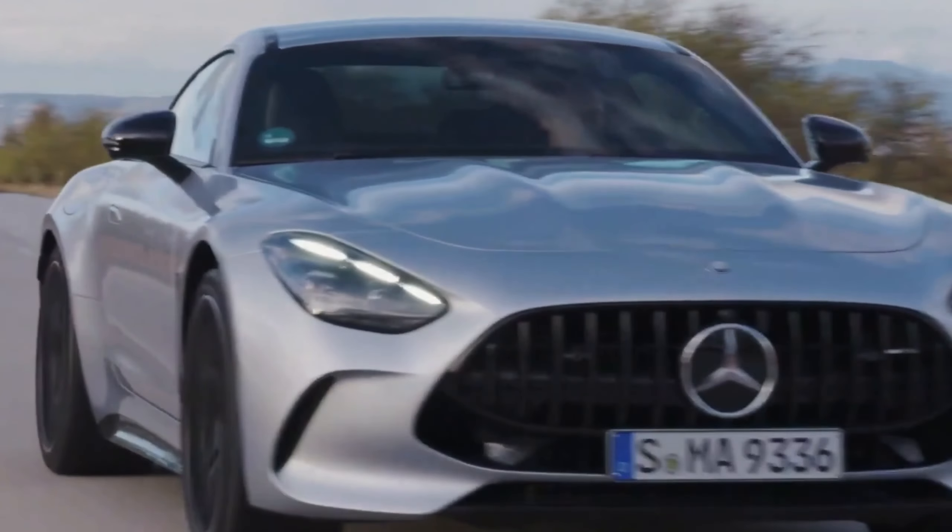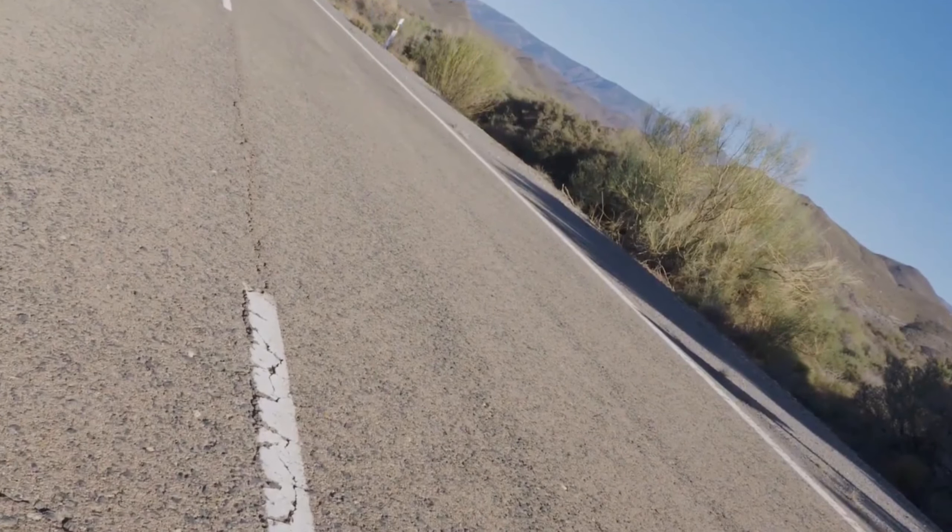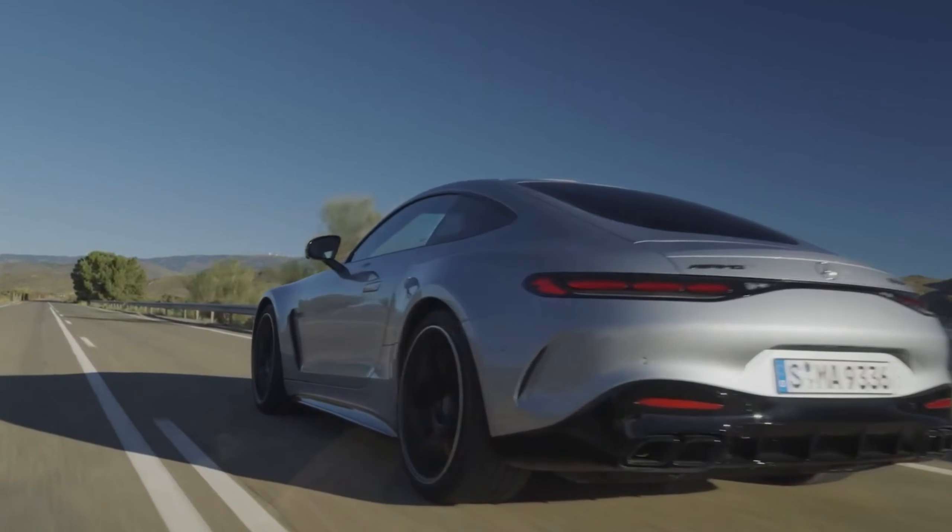The original AMG GT was initially based on a shorter SLS AMG platform, but it now shares its foundation with the new SL Roadster, both built on a robust aluminum platform. This change has led to a shift in the car's mechanics.